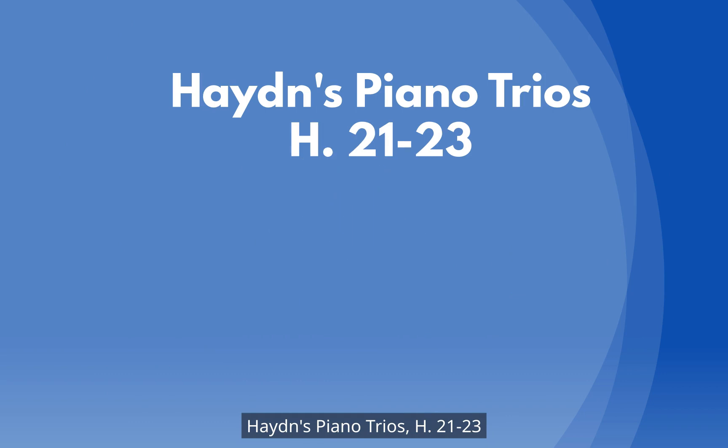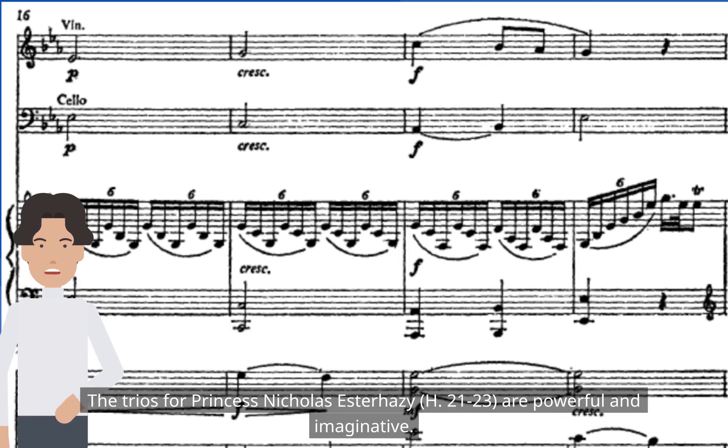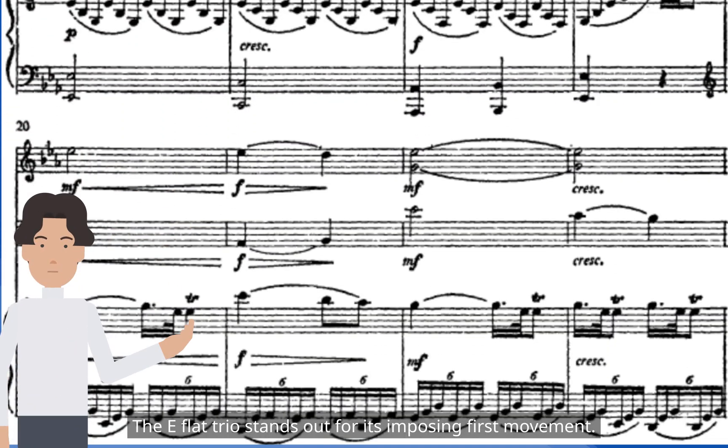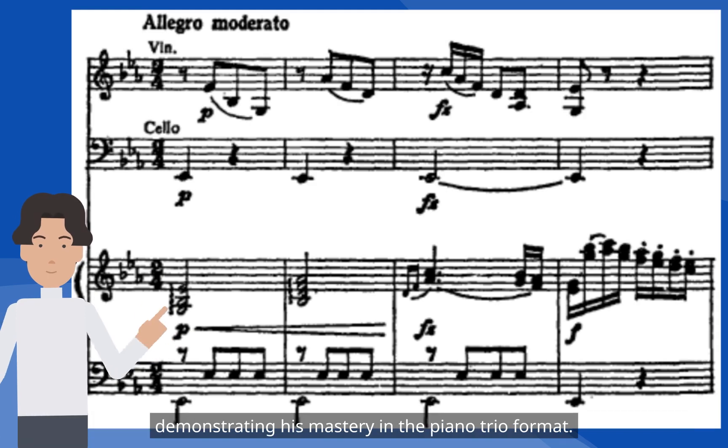The 1793 sets are dedicated to the Esterházy princesses. The trios for Princess Nicholas Esterházy, H21-23, are powerful and imaginative. The E-flat trio stands out for its imposing first movement. The opening measures exemplify Haydn's unique transformations, demonstrating his mastery in the piano trio format.